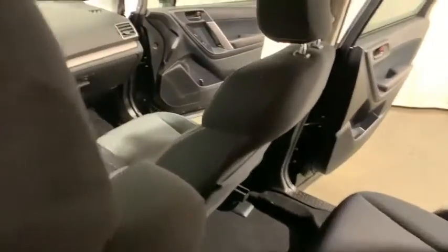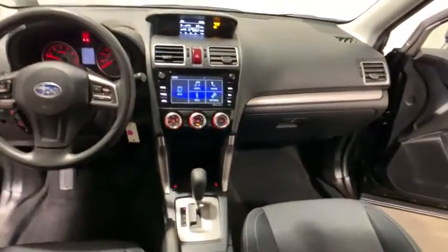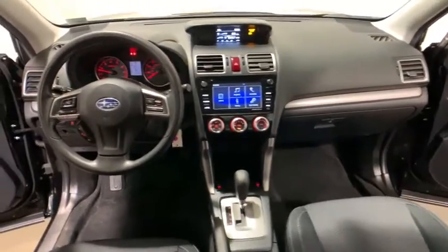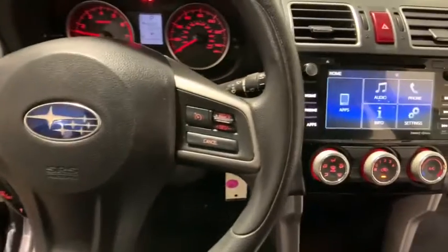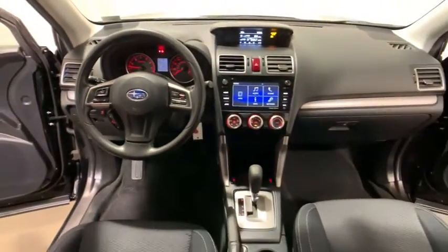Overhead console, remote keyless entry, panic alarm, brake assist, power moonroof, power driver's seat, rear window wiper. This beauty will even make your house keys jealous. Drive it today.